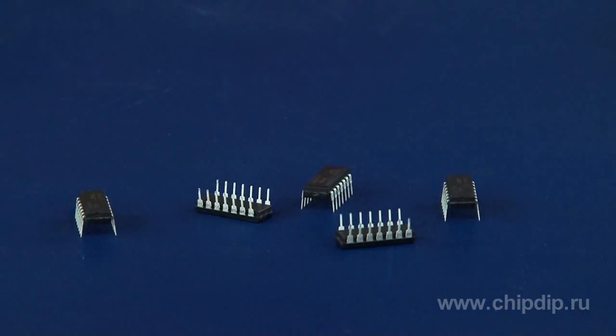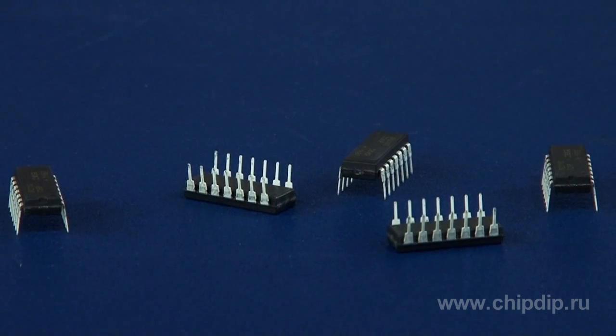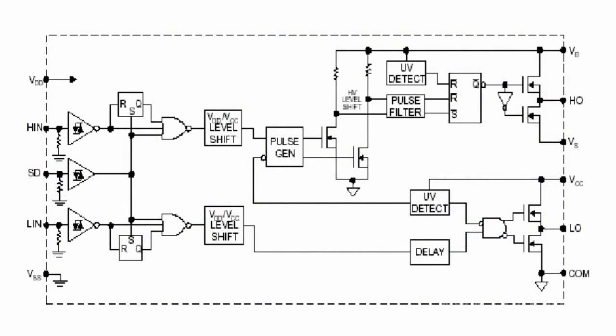Its specific features include the following. The floating channels are designed for bootstrap operation and are fully operational in the range of up to 500 V or 600 V. The product is tolerant to negative transit voltage.